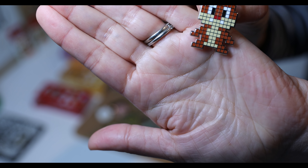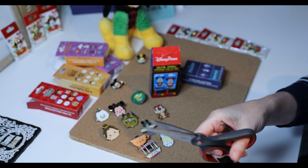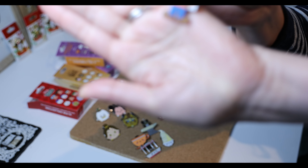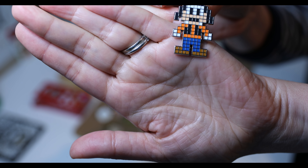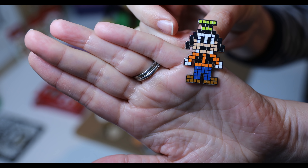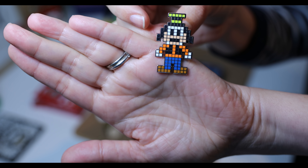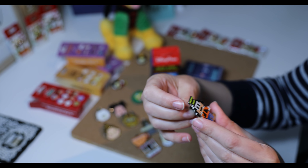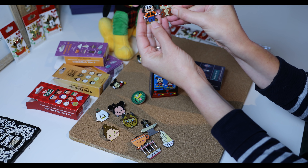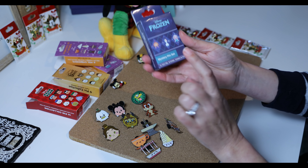I seem to have a lot of luck getting Dale and Chip. Now let's see what this one is. I've got Goofy! Any Goofy collectors? I just read about someone who collects — Lindsay, do you collect Goofy? I think it's really cute — the pixelation. They really are very cute pins. I do like this series, it's very different, which I like.